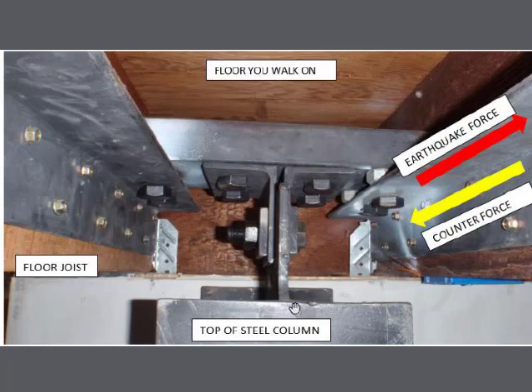This is the top of the column where it connects to the floor. It is bolted to a piece of steel with a bolt, and that assembly is bolted to additional steel pieces, which are then bolted to the floor joist — what your floor is nailed to. When the earthquake force pushes in the direction shown by the red arrow, that force is transferred to the joist it is bolted to. When the steel column tries to move, that force gets transferred into the foundation and the steel at its base, which stabilizes the floor.